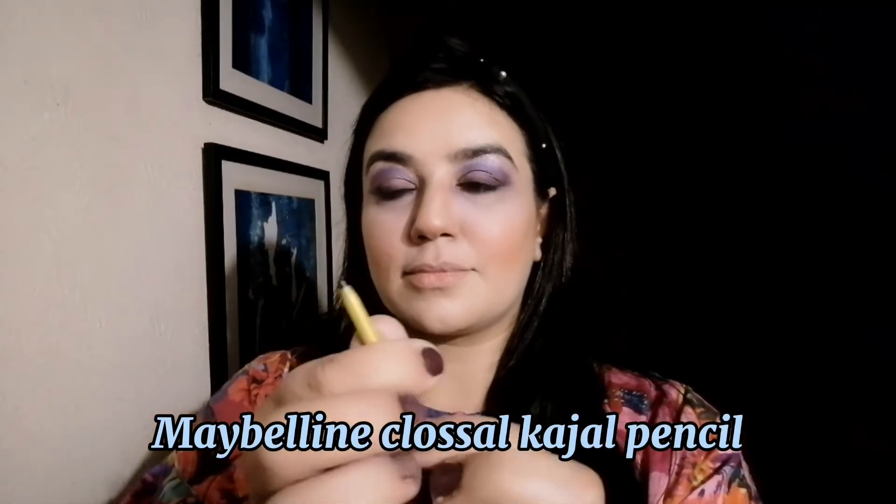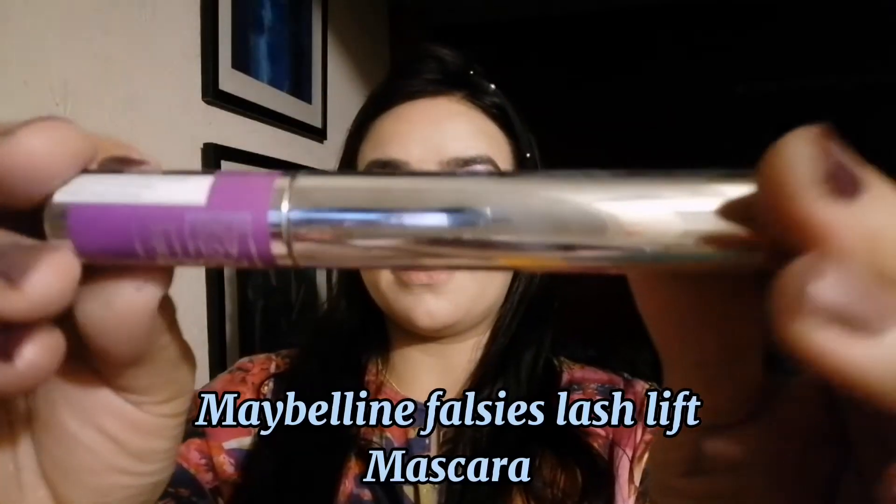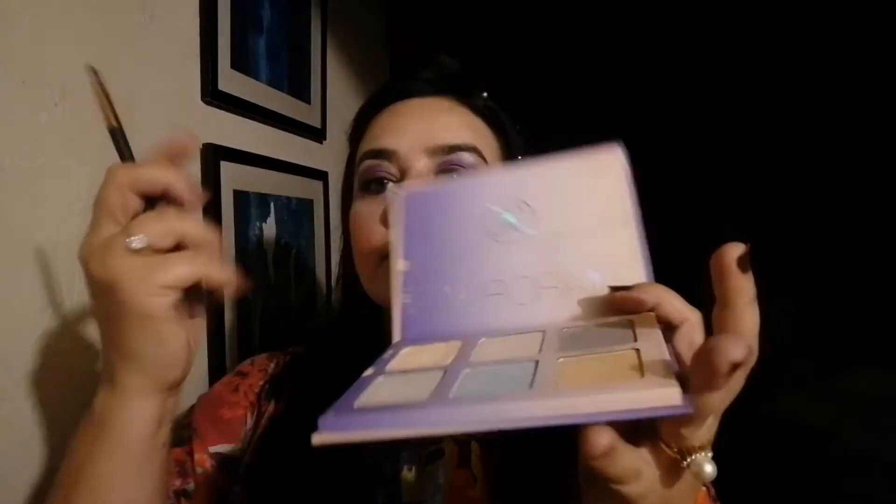I am using a Ruby Smokey eyeshadow palette and using eyeliner to fill in the lash line so the lashes look fuller. I am using an Eye Pencil and Maybelline Colossal Kajal Pencil on the waterline. Then I am applying false eyelashes using a wiggle motion back and forth to create volume. I am also adding highlighter to the inner eye corner on both sides.